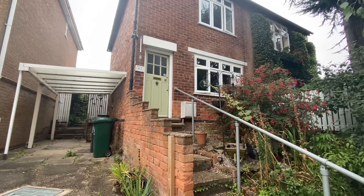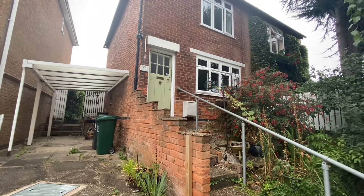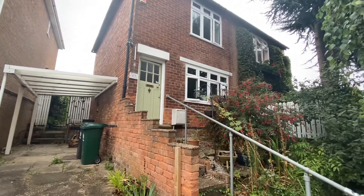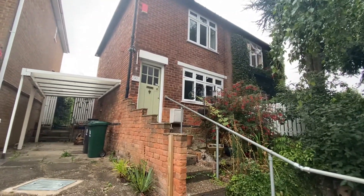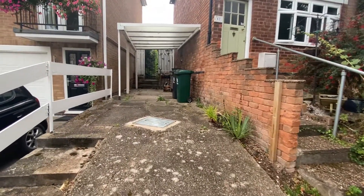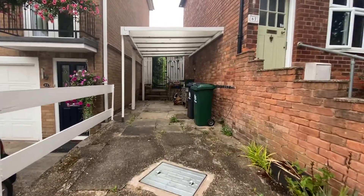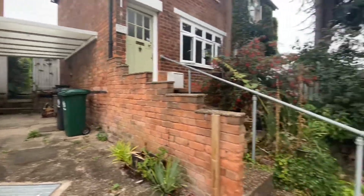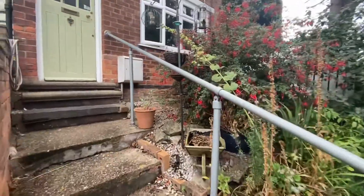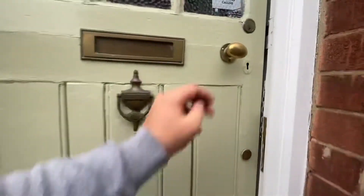We're here this morning for a video tour on Calverton Road in Arnold. This property is a two-bedroom semi-detached house which does have a lovely cottage feel to it throughout. Just to the left of the property there is a tandem driveway providing off-street parking which leads up to a carport, so it does have a polycarbonate roof shelter for the car. There are steps taking us up to the front door.